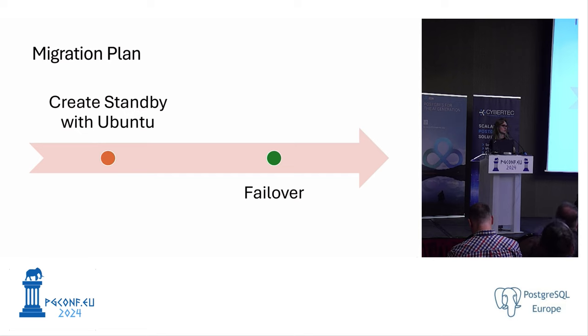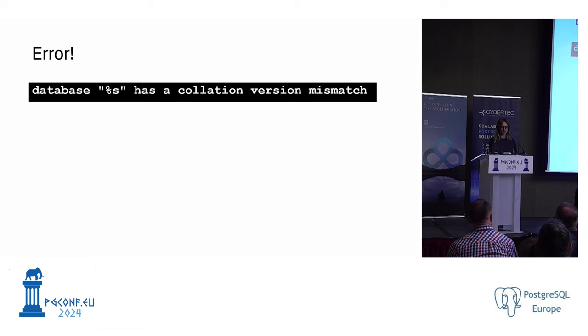Our migration plan was quite simple: we were going to create standbys with Ubuntu and then do a failover. But as soon as we started querying our database, we faced the error: database has a collation version mismatch. Collation refers to a set of rules that determine how text is compared and sorted in the database.